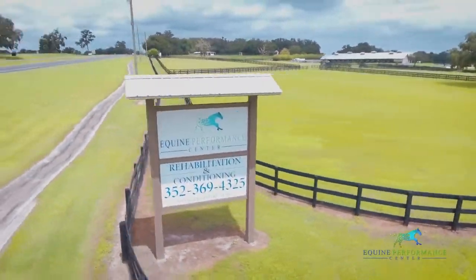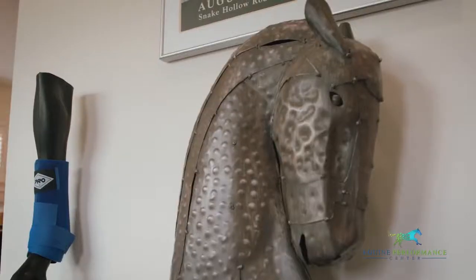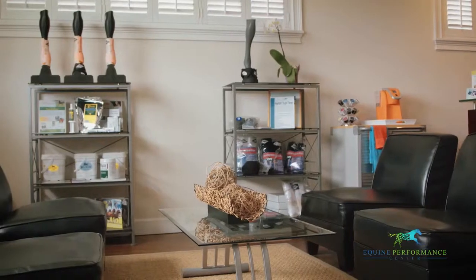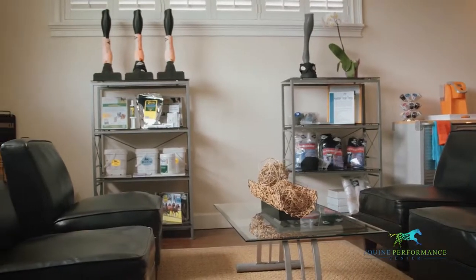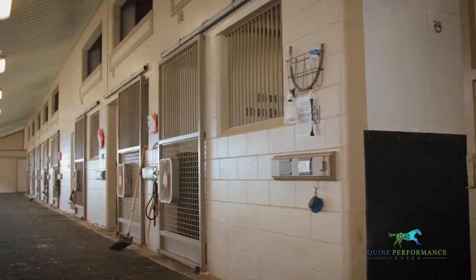Welcome to the Equine Performance Center, a state-of-the-art facility focused on sports therapy and rehabilitation. Located in the horse capital of the world, Ocala, Florida, we strive to create a comfortable and nurturing environment for your horse.